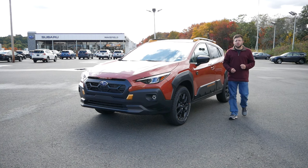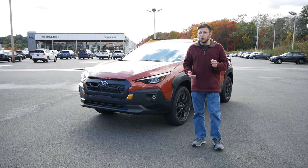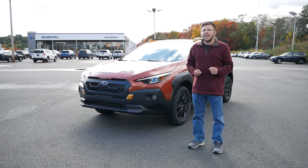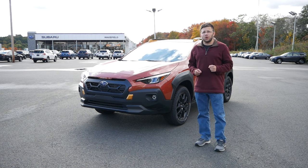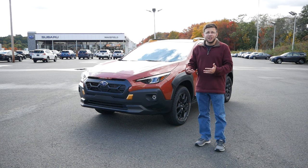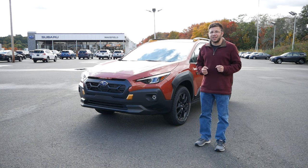When it was announced that Subaru was going to introduce the Wilderness trim to the Crosstrek, I got very excited and I knew for a fact that I was going to be counting down the days till they arrived at the showroom. Having featured the Forester and Outback Wilderness, I have a feeling the Crosstrek Wilderness is going to be just as fun, just as exciting, but also just as capable as its bigger siblings.